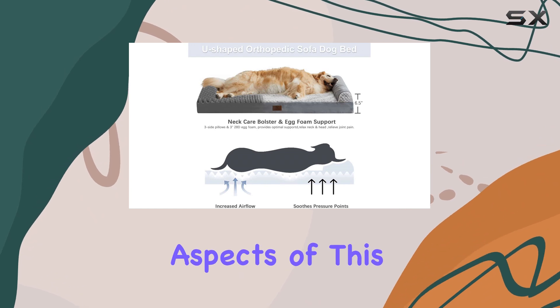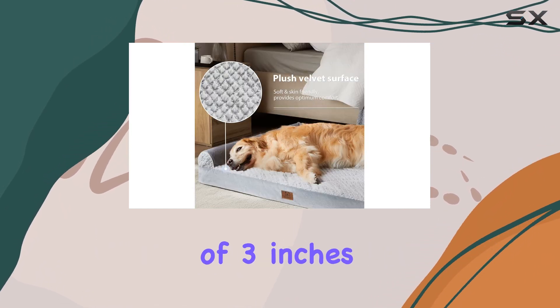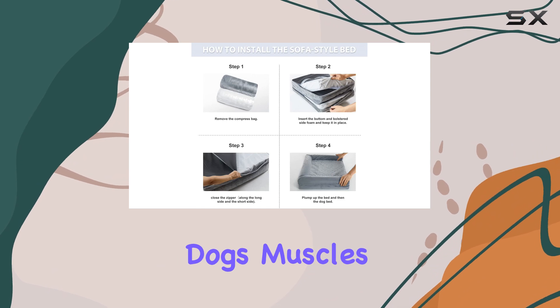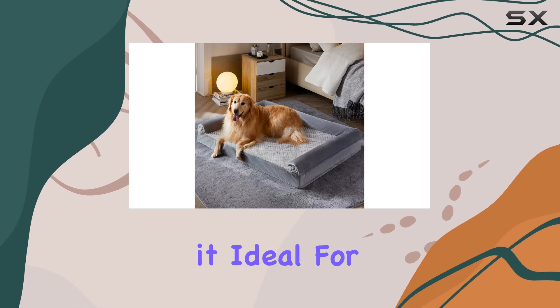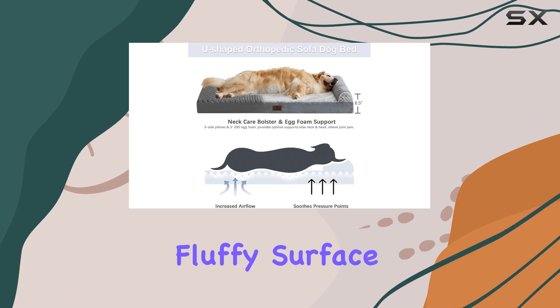One of the most impressive aspects of this bed is the high-density egg foam. With a thickness of three inches and a density of 28D, it provides exceptional support and relief for your dog's muscles and joints. The foam's excellent elasticity ensures long-lasting comfort, making it ideal for pets suffering from joint pain.